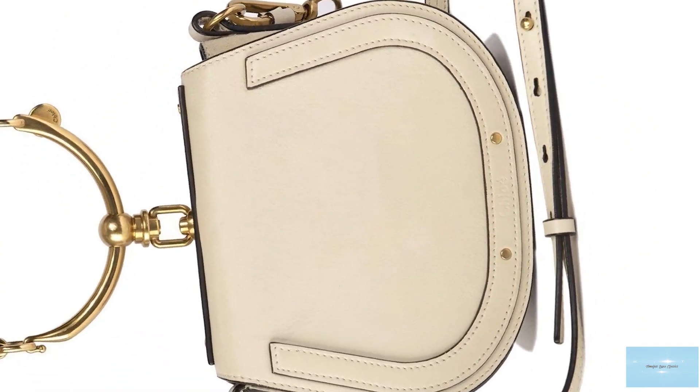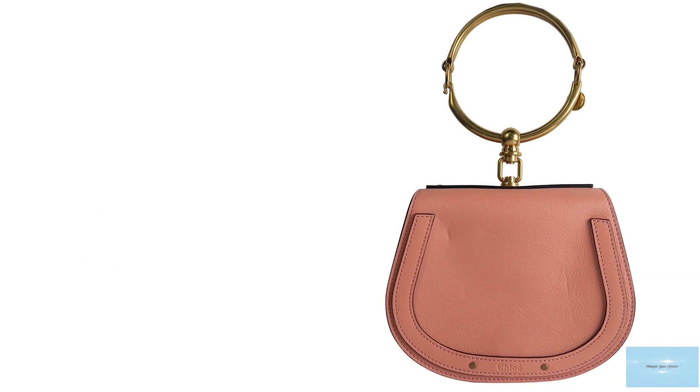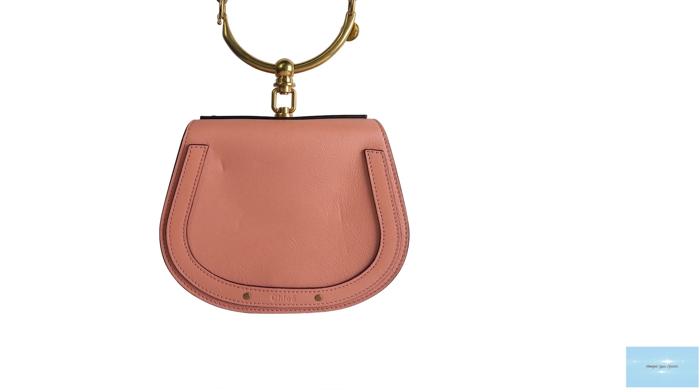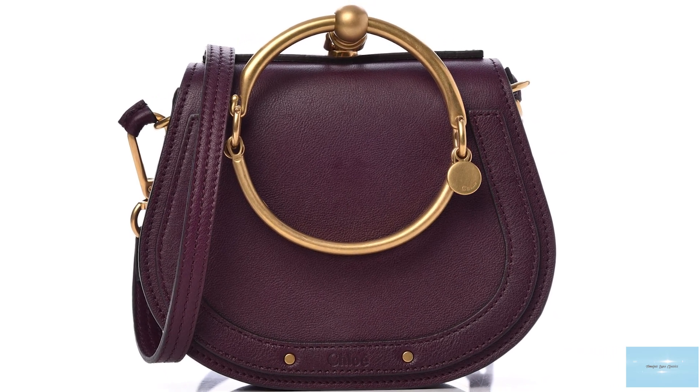The Chloé Nile bag is an elevation of the Parisian chic aesthetic and embodies the true Chloé aesthetic to a T — modern and unconventional, but also divinely feminine and chic. The Chloé Nile bag is an exquisite bag to add to your luxury collection.